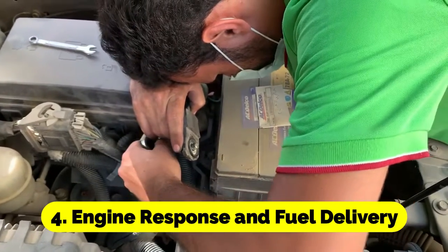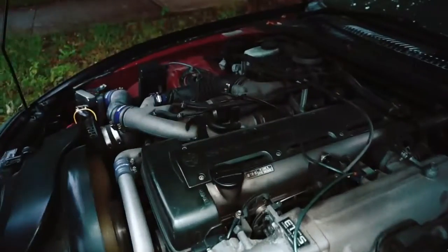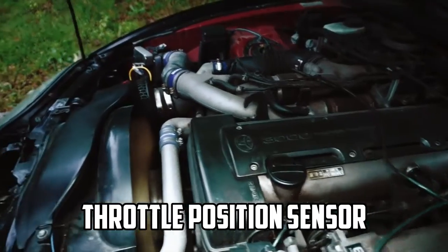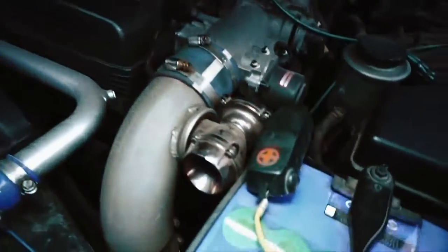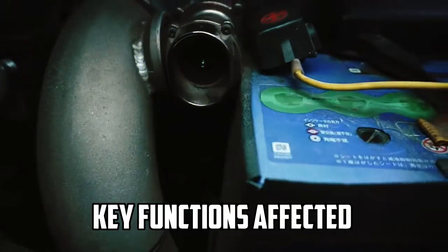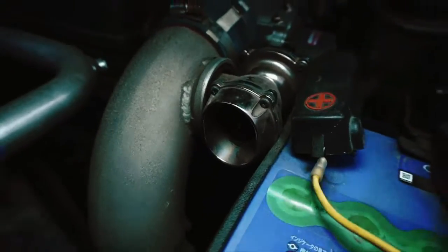Engine Response and Fuel Delivery: Based on the data received from the throttle position sensor, the ECU adjusts the engine's fuel delivery and ignition timing.